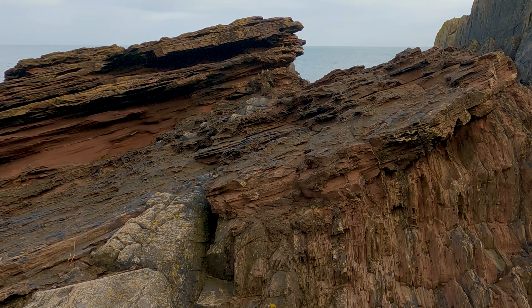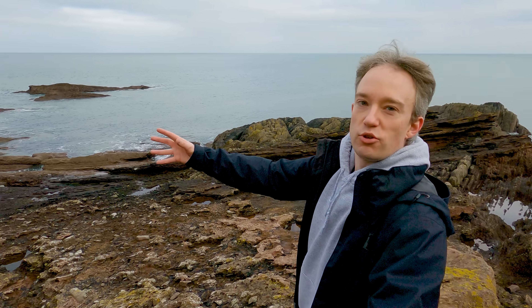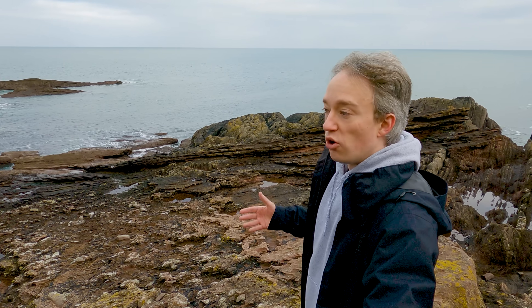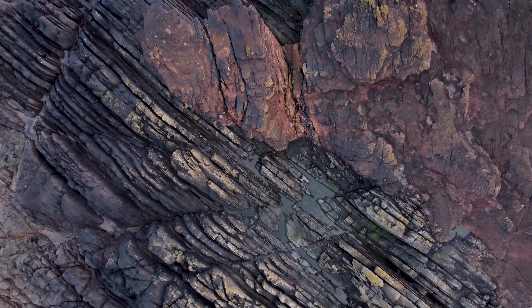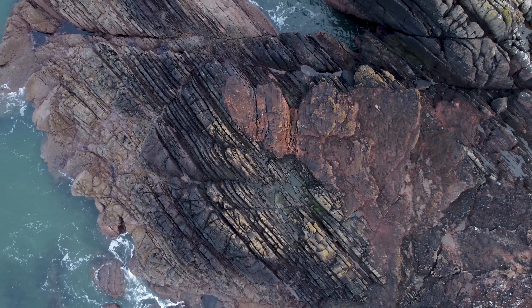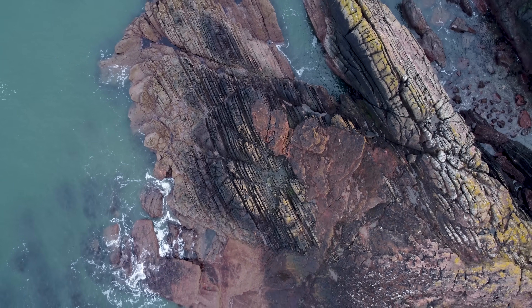And then, 370 million years ago, red sandstone was laid down on top of it. Over the hundreds of millions of years that followed, as animals crawled out of the ocean, and dinosaurs evolved and went extinct, and eventually humans came along, there was more uplift, more tilting, more erosion. And now, today, above sea level, you have something that should have been impossible according to scholars in the 18th century: two completely different ages, types, and directions of rock locked to each other, clear for the eye to see.